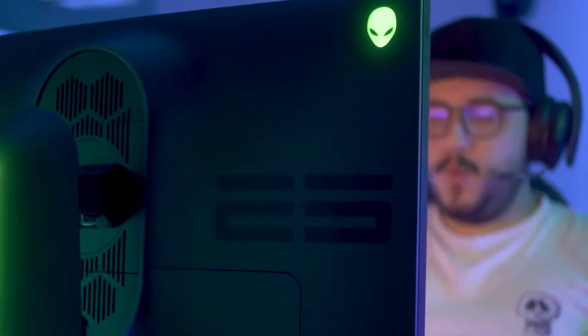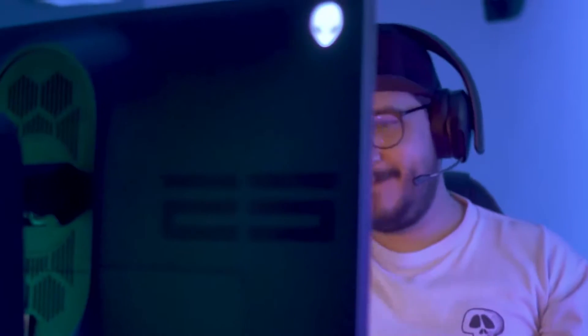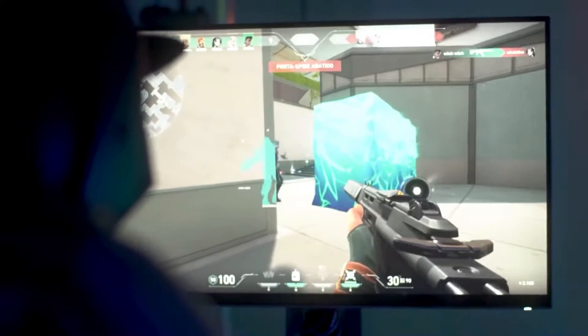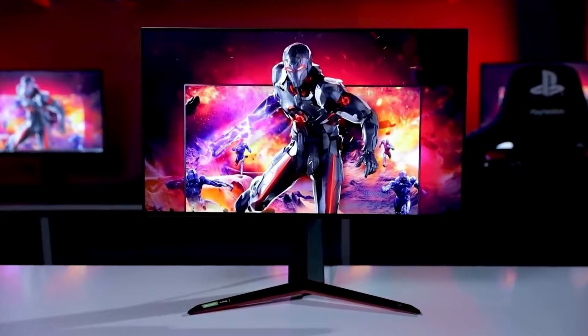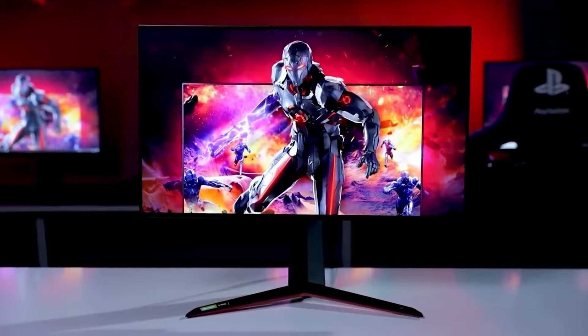Finding the best gaming monitor for you can be a pain. There are so many options on the market, and it's so hard to tell which one will be best for you and your needs. In this video, we break down the top 5 gaming monitors on the market this year based on performance and the situations they'll be used in.